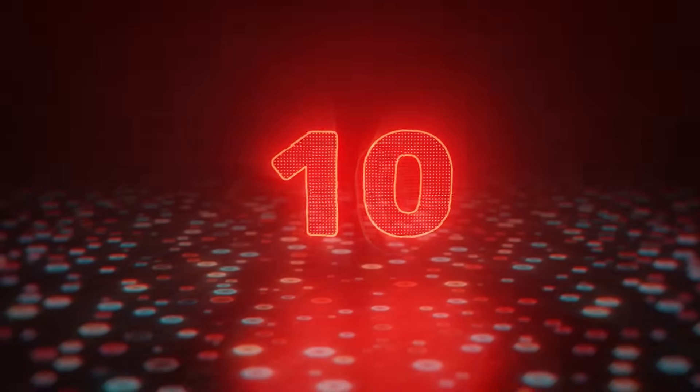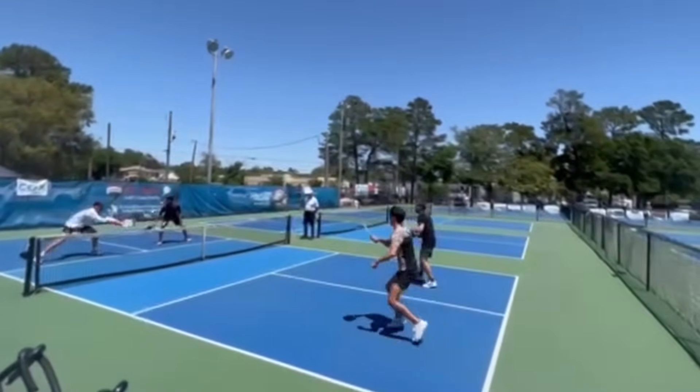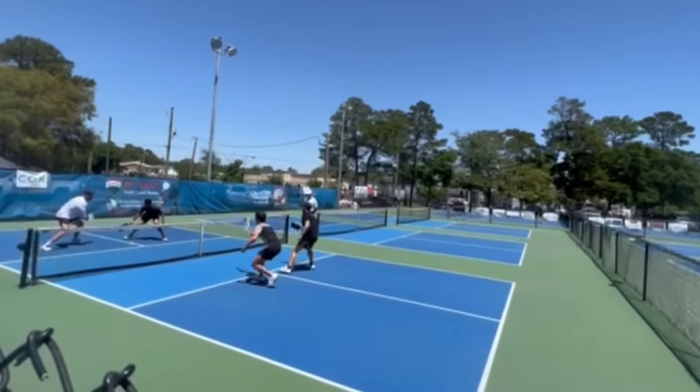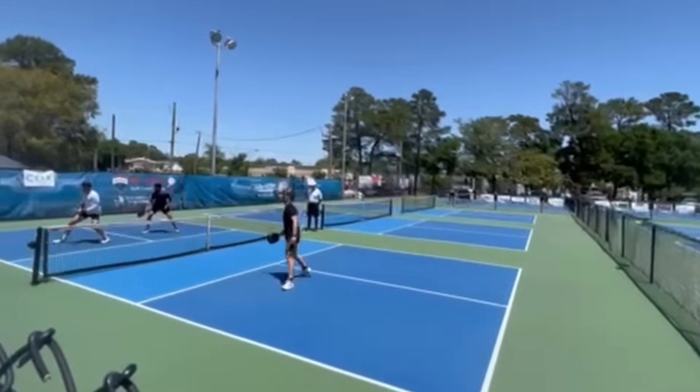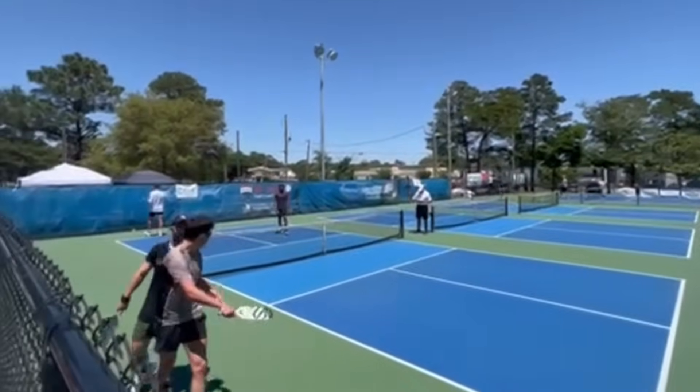Starting off the countdown at number 10 is Dalton Williams and his partner Preston. These two have been playing pickleball for eight months, and Dalton already has at least one forehand Ernie on a cross-court dink under his belt. And they have the hefty chest bump celebration to wrap it up.